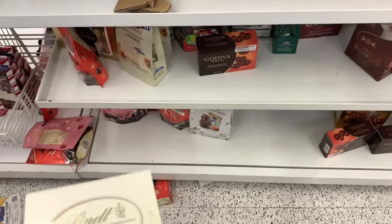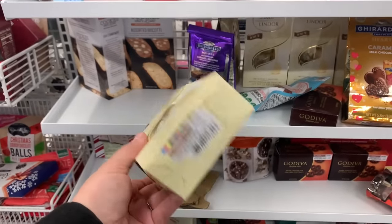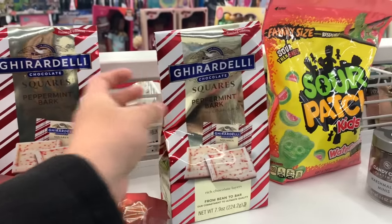I love Ross. Have I said that yet? Here's another great deal — if you get these chocolates, which my family loves, it's only $4.49. This one I think is a little more expensive — yeah, $6.99 — but still really good. And now I'm definitely leaving.